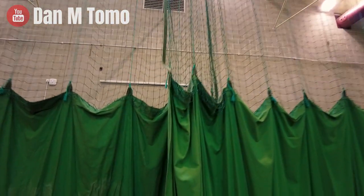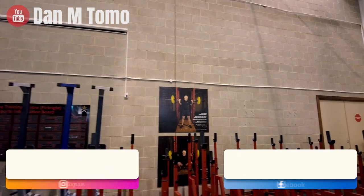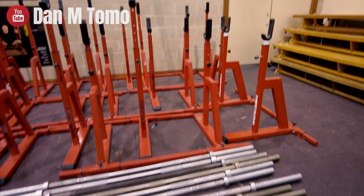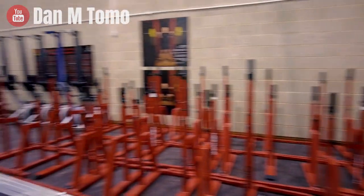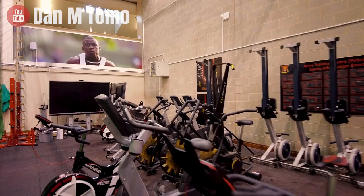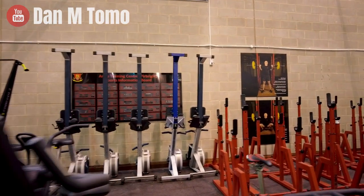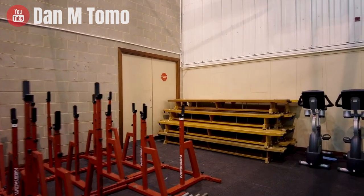So behind this green curtain this is all the equipment that we're not using at the minute because there's no training for recruits indoors. But as you can see we've got plenty of bars, plenty of racks, benches, Watt bikes, rowing machines, skiing machines, bike machines — you name it we've got it. A lot more of this CV equipment would probably be upstairs in normal times, but for now we'll just put it behind the curtain as the kit's not getting used.